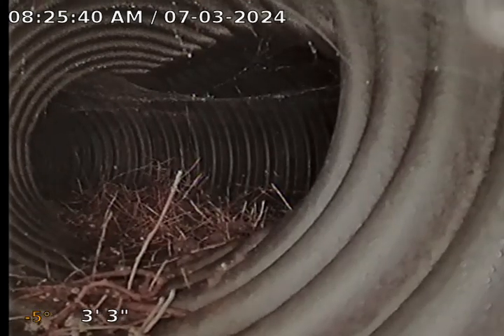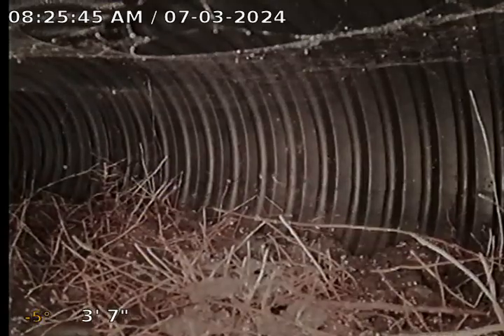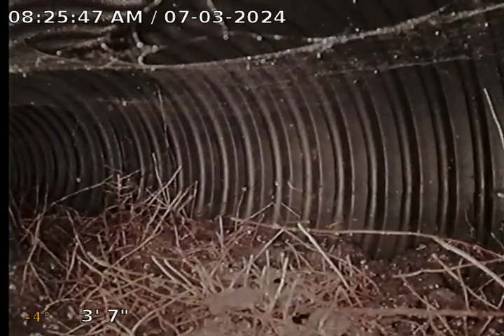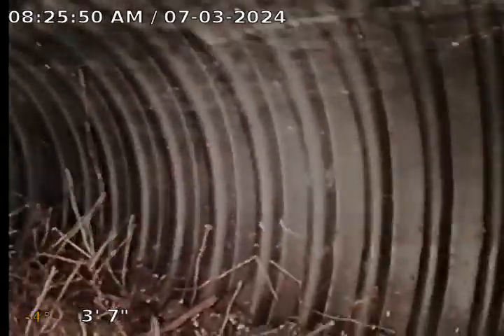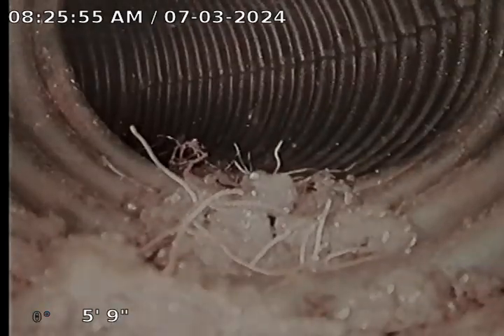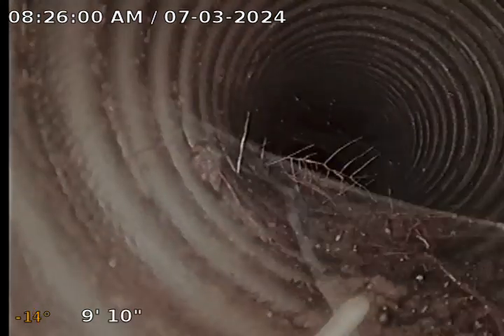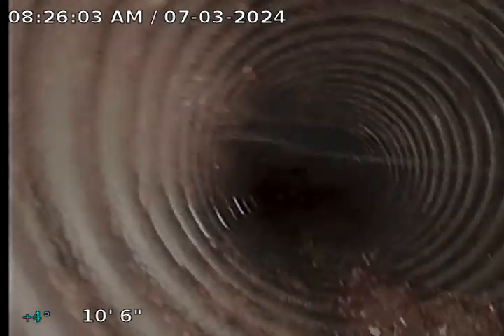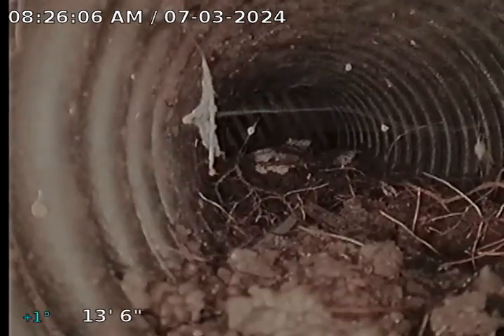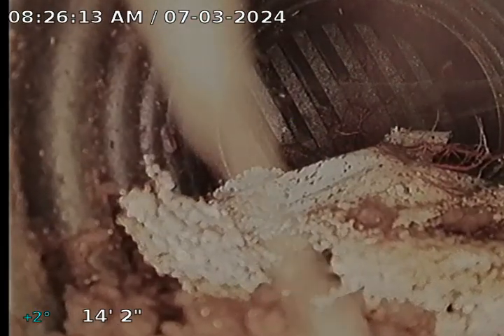You can see we start out in corrugated piping. You can see we have a Y here — this actually picks up some drains in the lower level. This appears to be going away from the house, and this actually appears to be going towards the backyard. You can see we have some dirt and debris in here, and here we tie into a T.